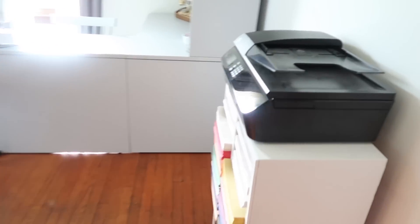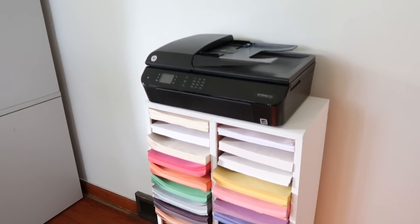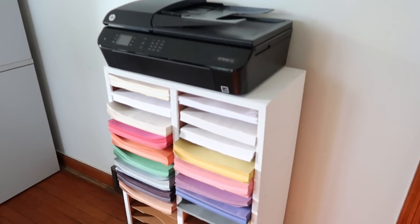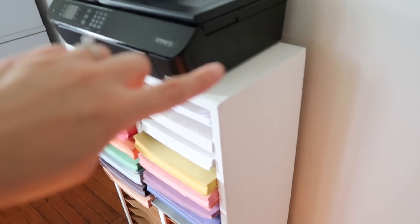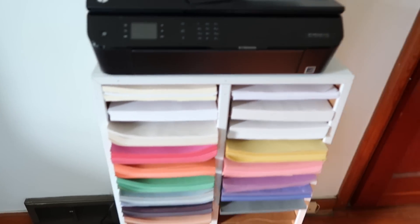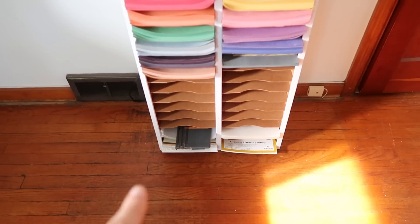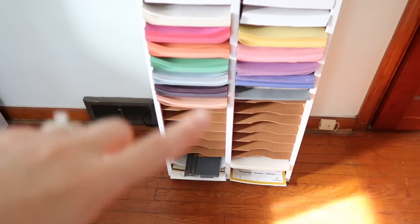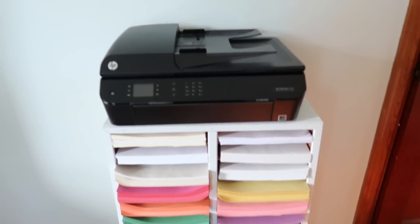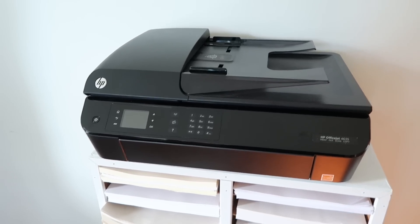I have my printer sitting on top of this paper organizer. I absolutely love it — I found it at a local thrift store and it needed a good coat of paint. I just used some paint we had downstairs and painted it white. It's an older organizer, definitely been through a lot, but it serves its purpose and was only five dollars, which was an excellent deal. Right now I just have construction paper organized in it, some laminating sheets, and a paper cutter. On top I have my printer, which I use a lot for school — printing out activities for the kids.